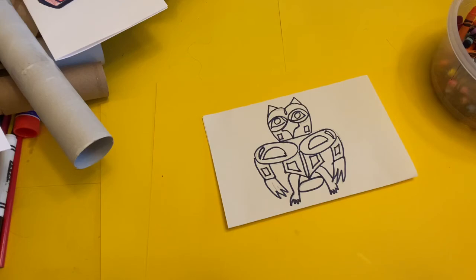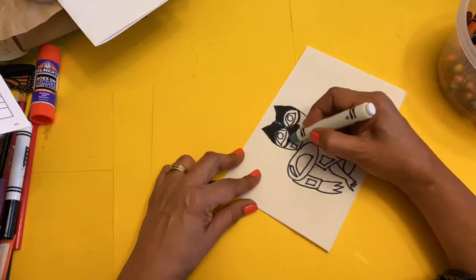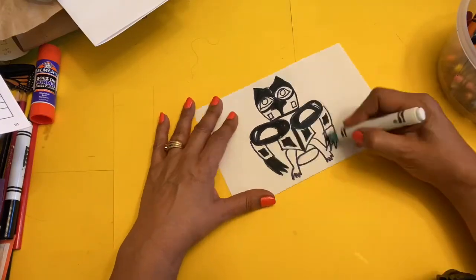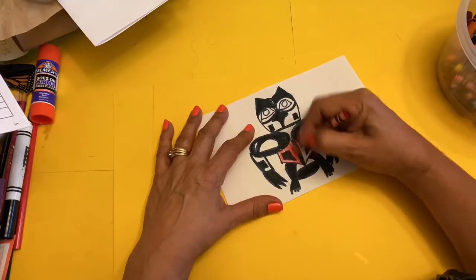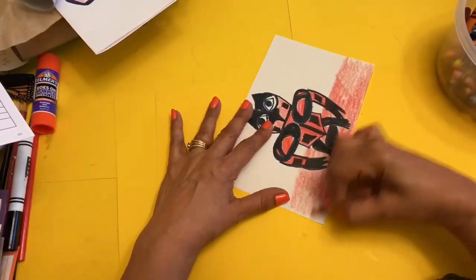And now I will color it in. I went ahead and assembled the totem pole — and of course we have the beaver, the frog, and the owl. I hope you learned a lot about our Native American brothers and sisters. I look forward to seeing you next time. Have a beautiful day and stay well.